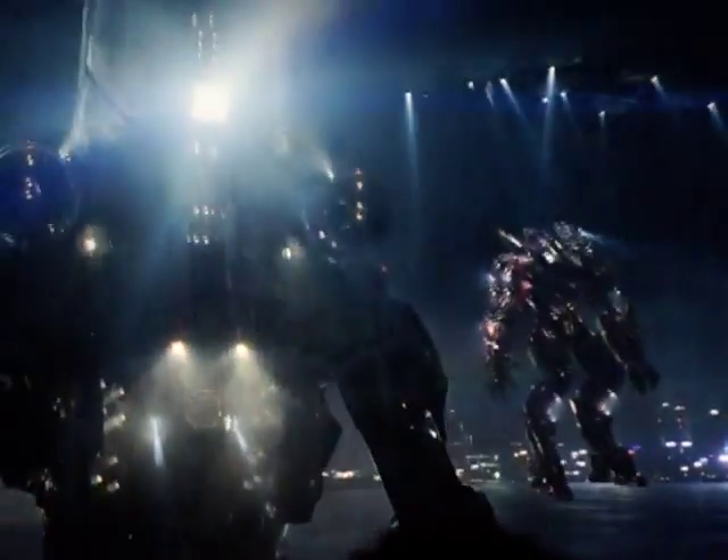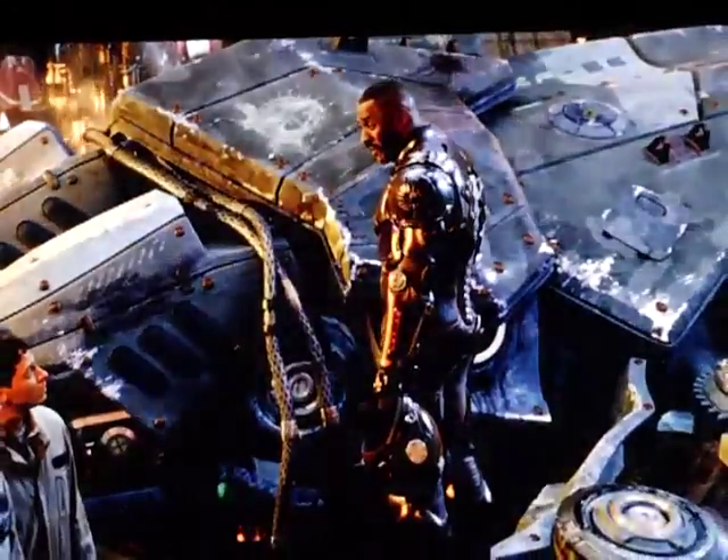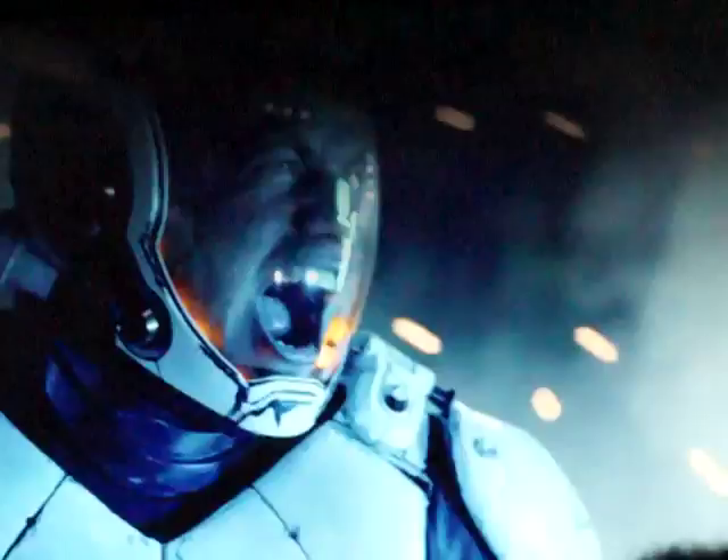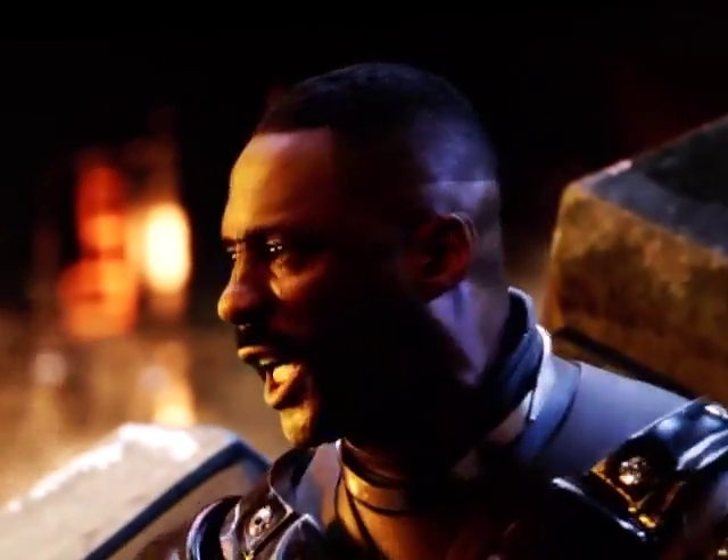We would rise to the challenge. Initiating launch operations. Gypsy Danger. Today, at the edge of our hope, at the end of our time, we've chosen to believe in each other. Today we face the monsters that are at our door. Today, we are cancelling the apocalypse.